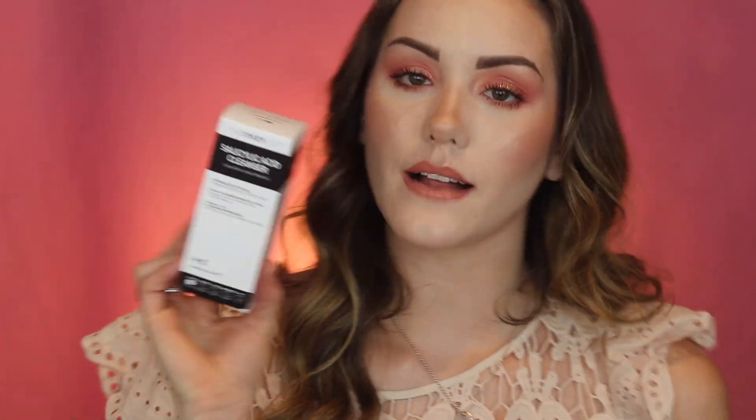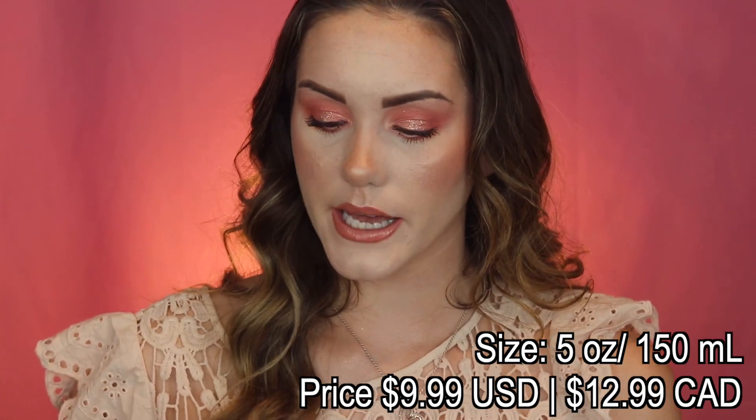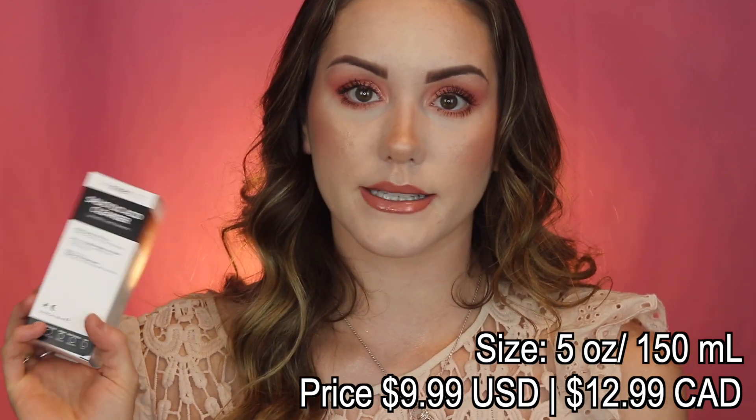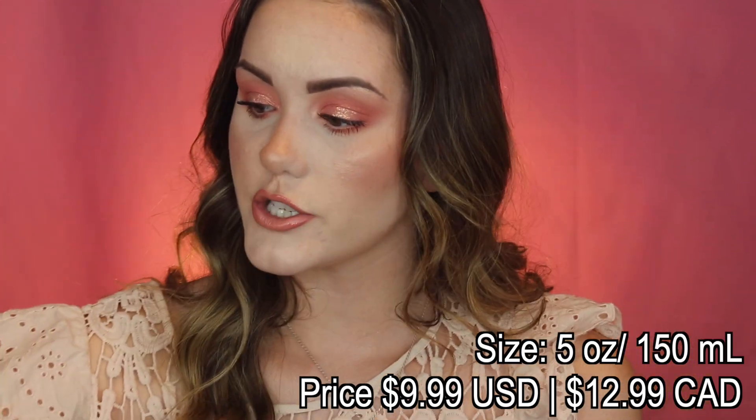I got some stuff from The Inky List. Around Christmas I got a ton of their products, tested them for about two and a half months, and did a review video — honestly all of them were incredible, some better than others, but I still use and love all of them. So I got more. I got the Salicylic Acid Cleanser. I like cleansers with salicylic acid since I'm blemish-prone with combination skin, and I'm interested to see if it's too drying. It'll take a little while to review since I like to give products a good test.